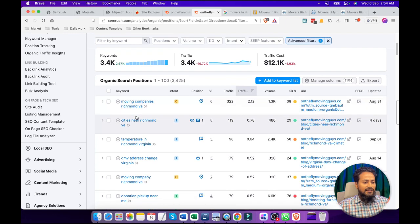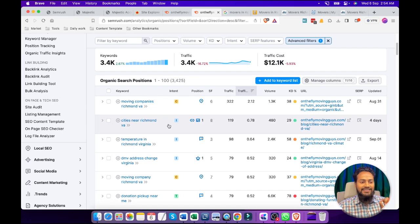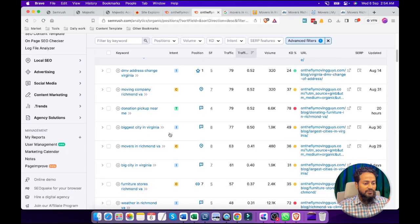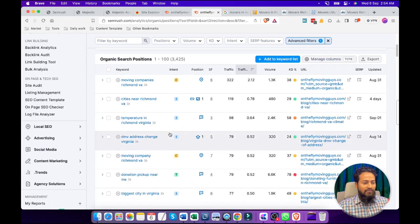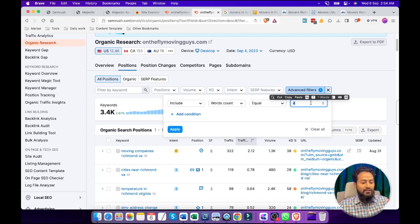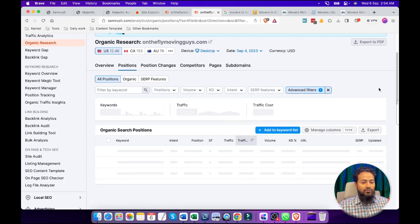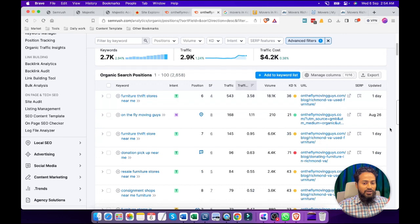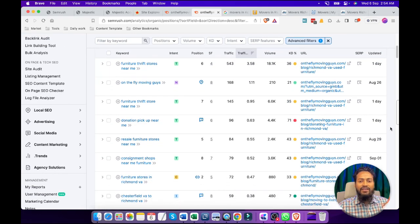Here we can see these are the keywords that have at least 4 words. Now, after adding one filter, we can see the number of keywords is still very high. So we are going to narrow down this competition. We will increase the word count to minimize the competition. Now we can see 2.7K keywords. We will scroll down and try to find if there are any good keywords.